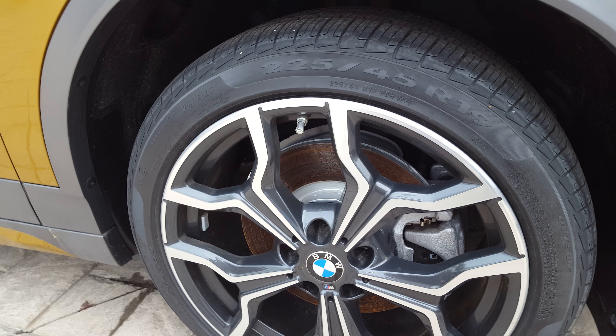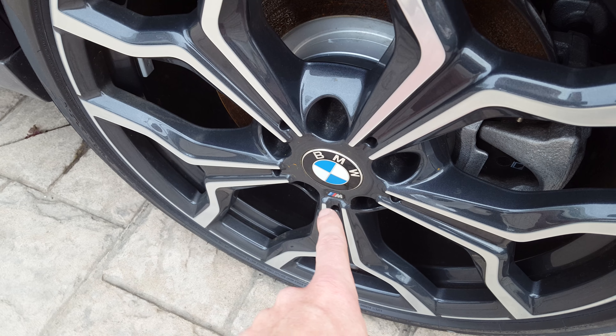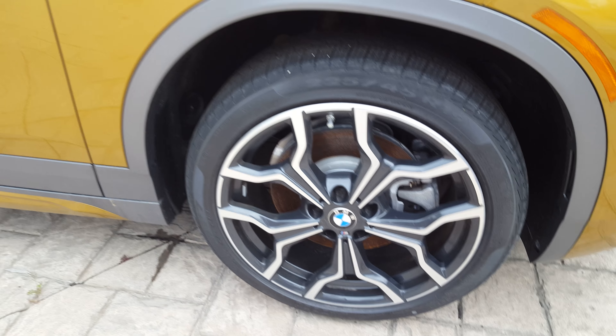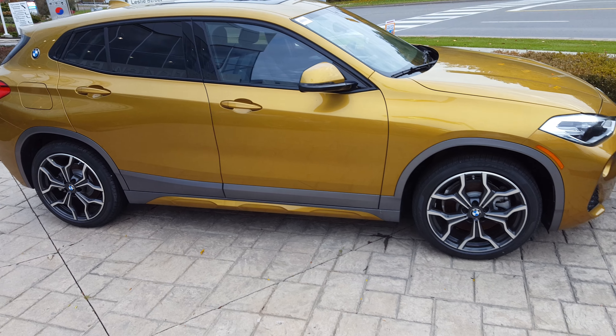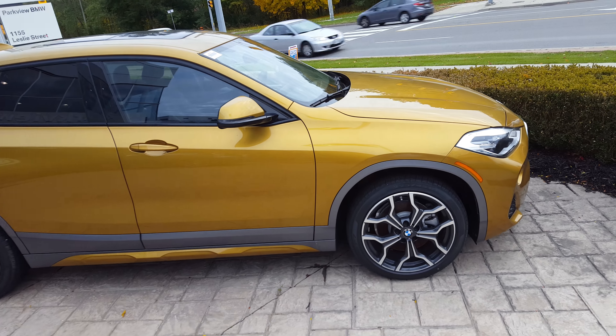You have your BMW logo right there. I'm just going to zoom out so you can see what's happening. From the side shots I do really like how this car looks.